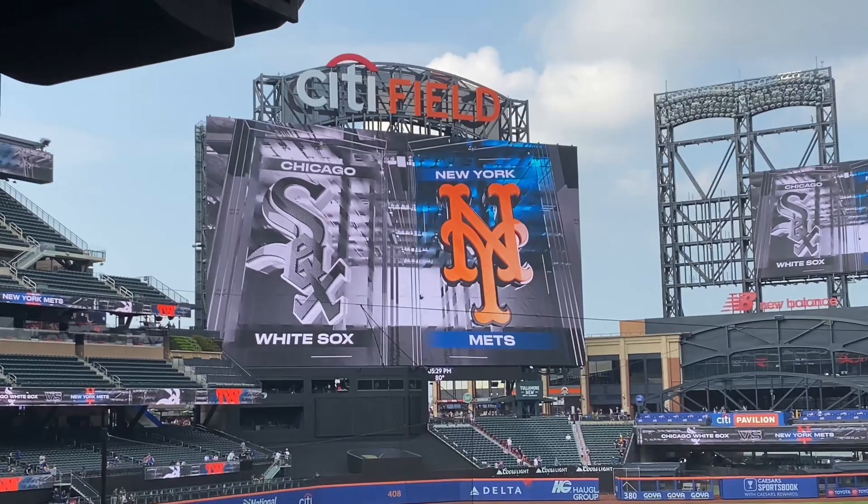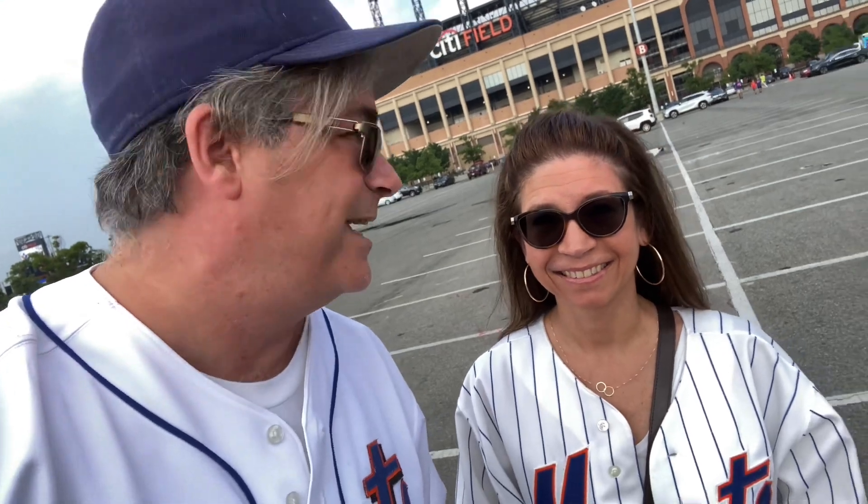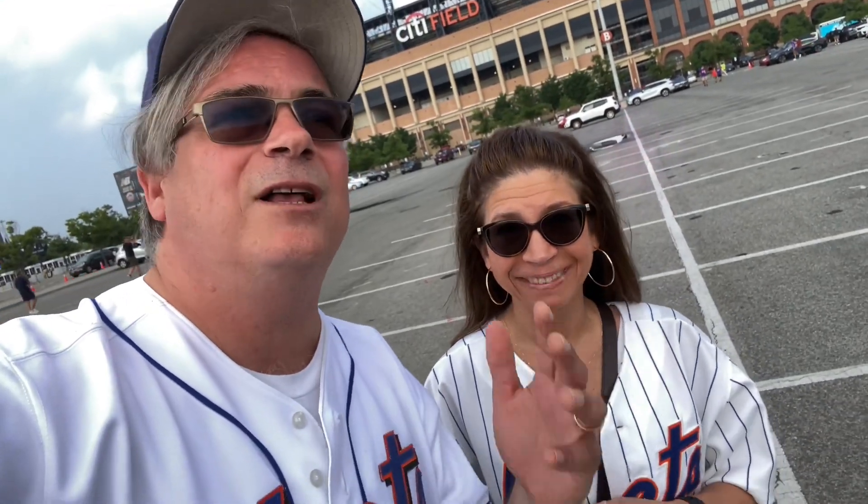We're coming to see the New York Mets play the Chicago White Sox at Citi Field, but that's not why we're here in the vlog today, is it? No. We're here because who else played at Citi Field? Who else played here at Shea Stadium in Queens? The Beatles.